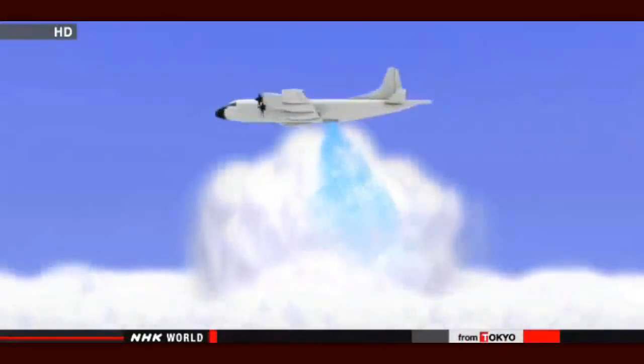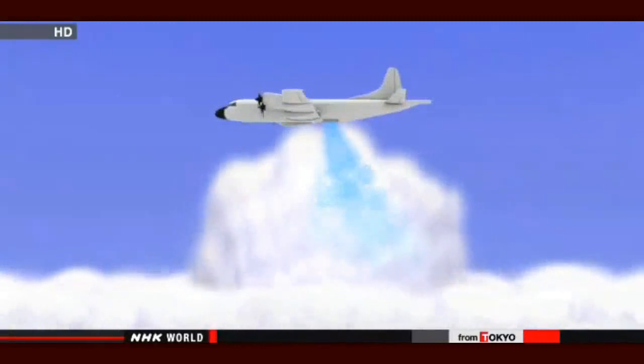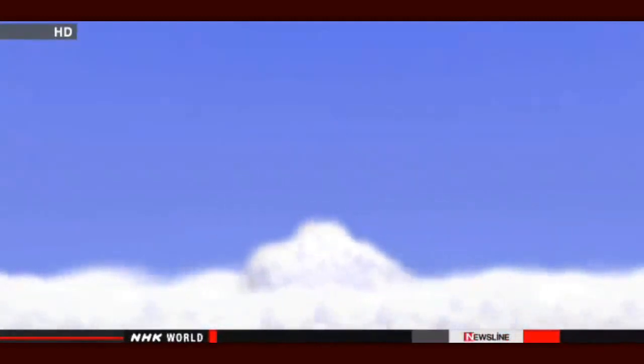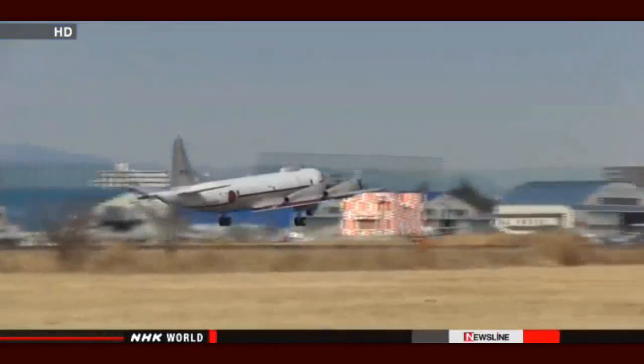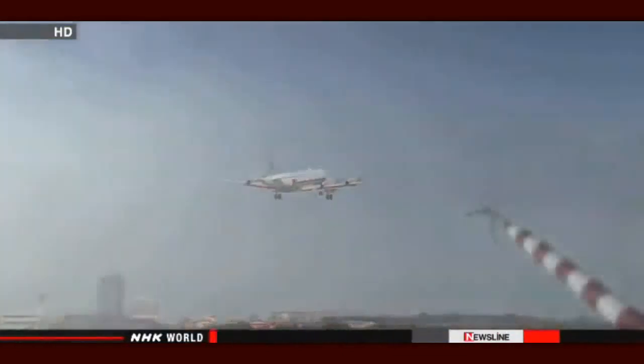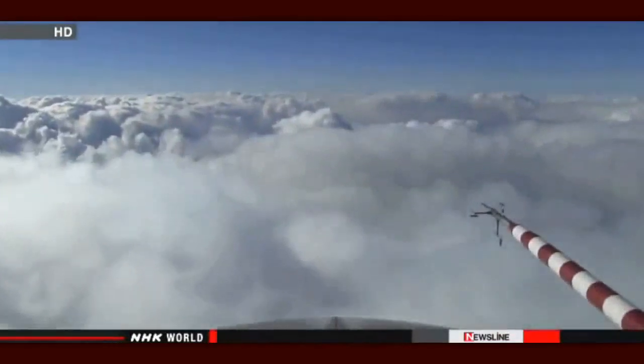For this experiment, liquid carbon dioxide was blasted into a cloud that might produce snow. Inside the cloud, ice crystals form because the liquid carbon dioxide cools the water vapor instantly. The goal is to create ice crystals and discharge them as rain or snow before the clouds grow large. On the day of the experiment, the researchers headed offshore of Akita Prefecture, where heavy snow had been falling every day. They confirmed their aim and prepared to discharge the liquid CO2.